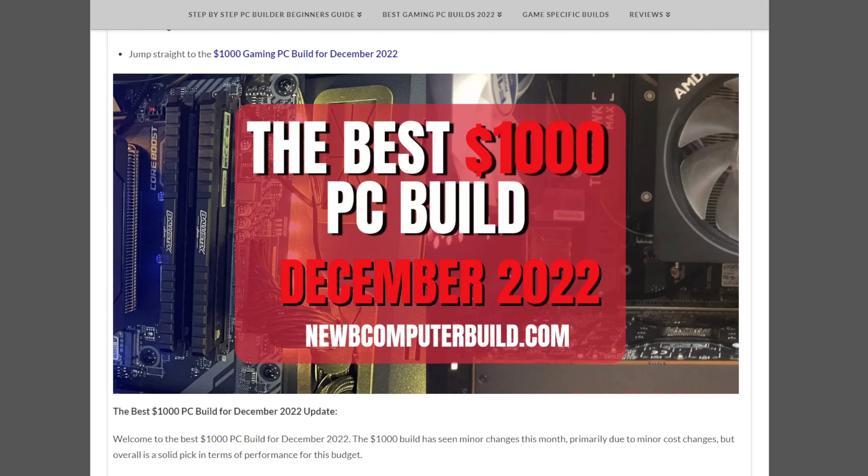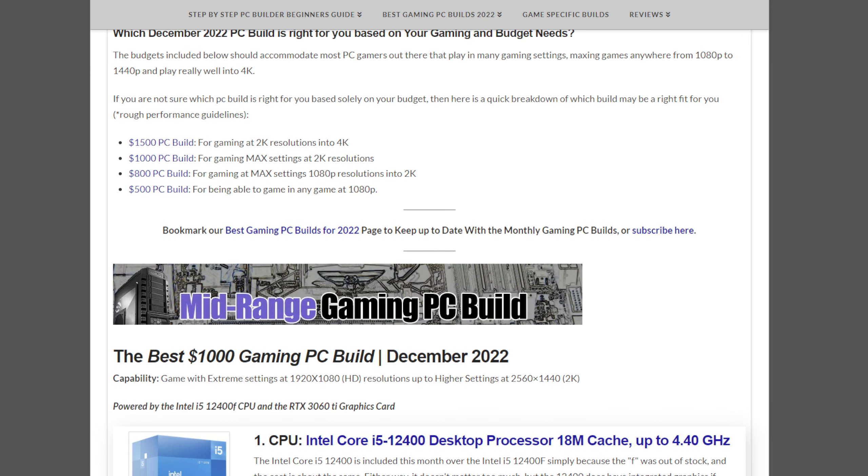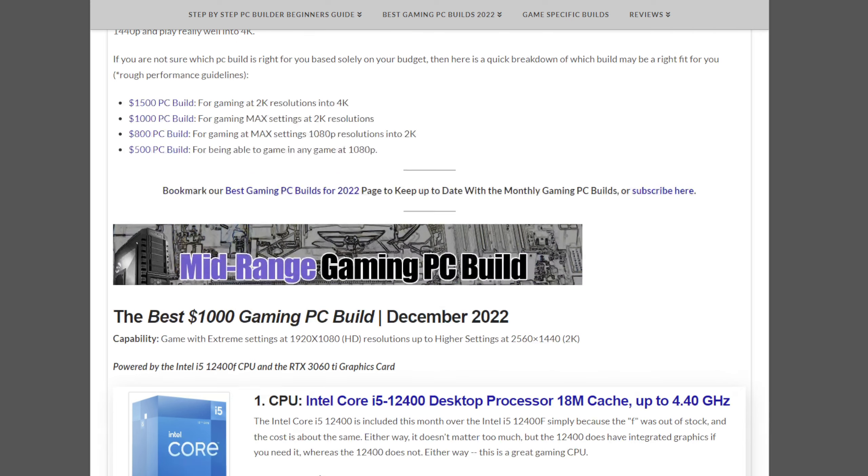For the $1,000 build, the new high-end releases don't affect it too much, but they do leave it open for upgrades in the future should you want them or have more money to spend. Who is this build for? Well, if you have $1,000, this build is for you — specifically for people aiming to game at max settings at 2K resolution, so 1440p.